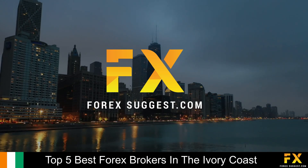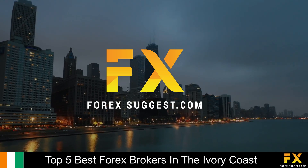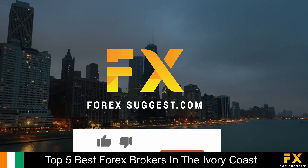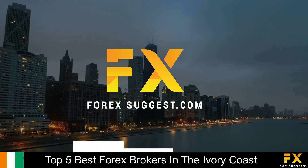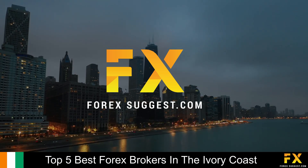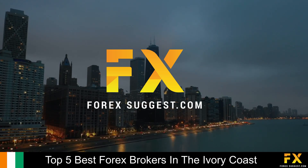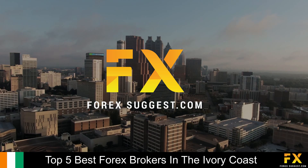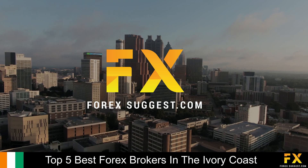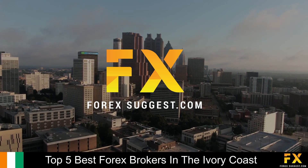And those are some of the top 5 best Forex brokers in the Ivory Coast on our list. Be sure to subscribe to our channel and leave a like if you enjoyed this video. Leave us a comment on what you would like to see next and let us know which online broker is your personal favorite. To open an account with Forex Suggest, click the link in the description. Thanks for watching, and good luck with all your trading activities!